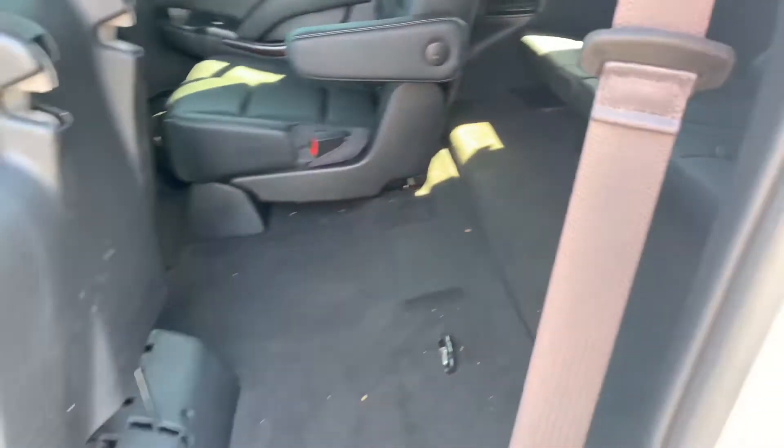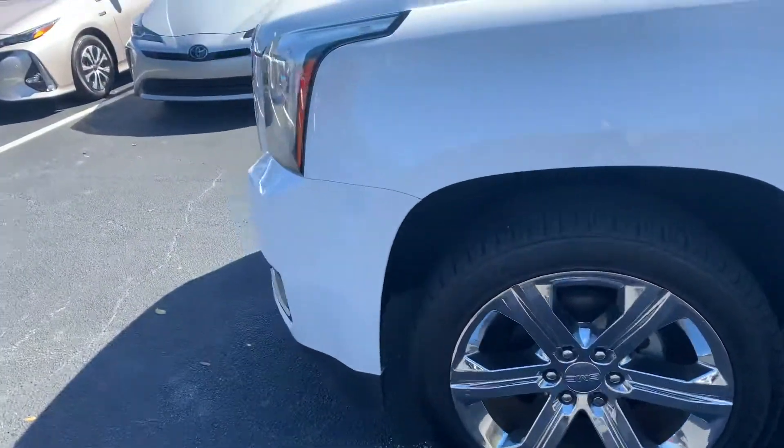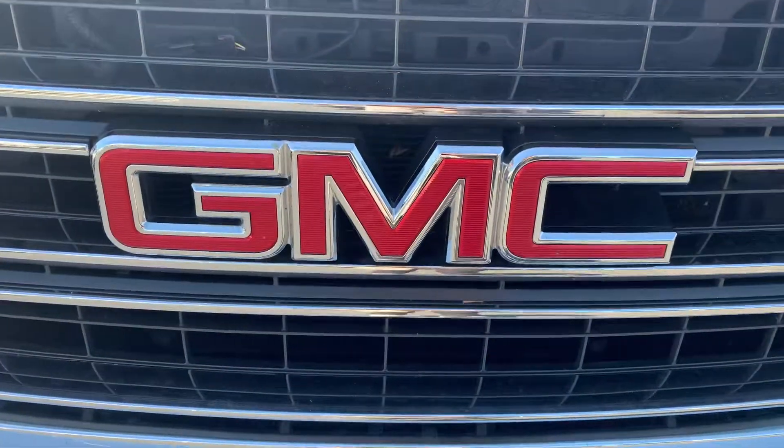So come on by, check it out in person, see what all we can do for you. Again, this is Taylor and you can reach me at 321-254-8888 at extension 353.